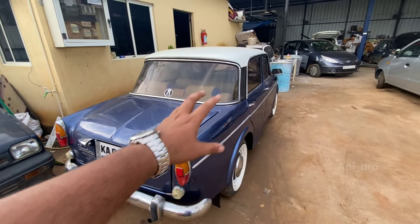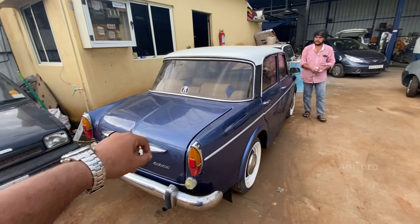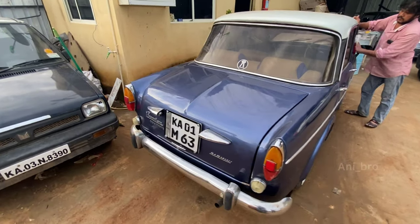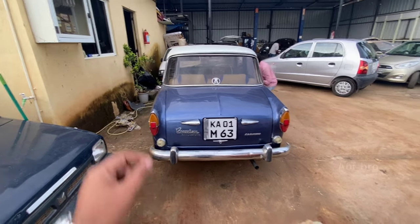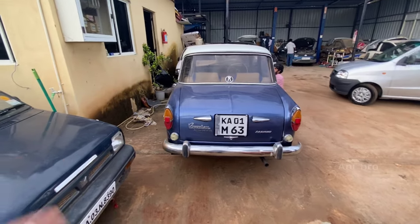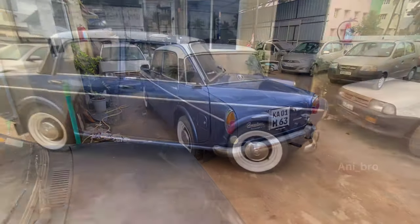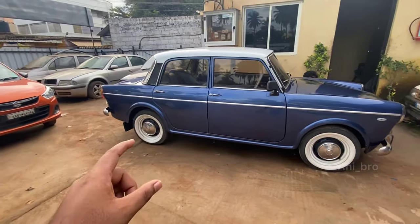The other mods I've done for this car - this car was originally white in color. If you guys have watched my previous video I've described about the modifications and customizations, and the entire restoration process is in the description below so you guys can check that out. There's another video which crossed 50k views and I'm really happy about it - thank you for the support.